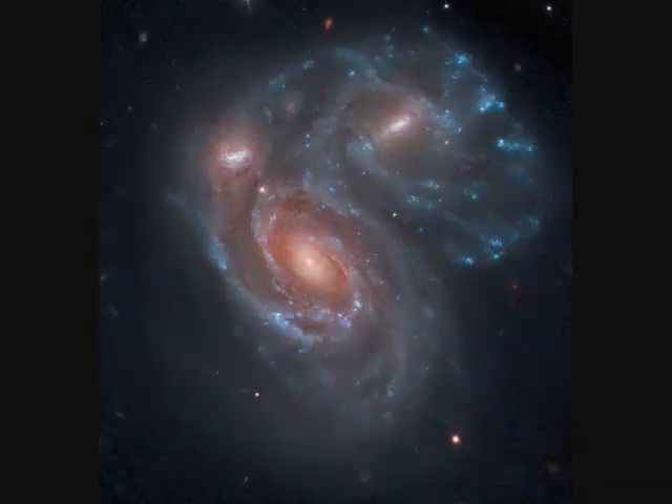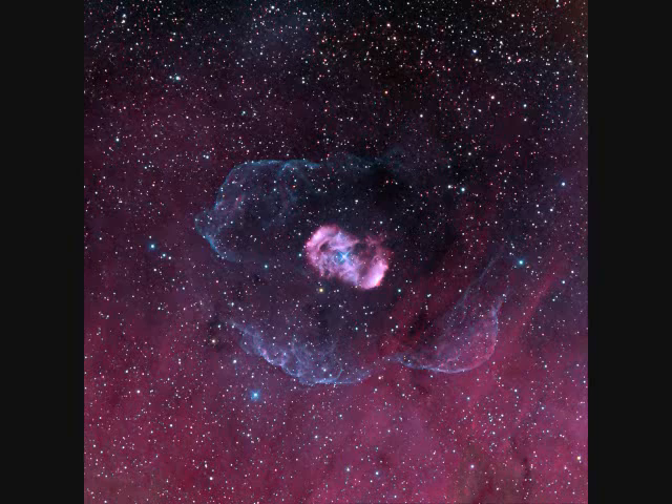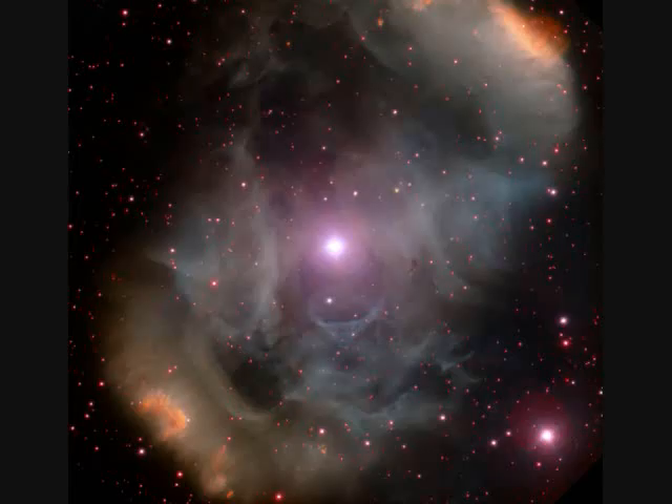Three galaxies including NGC-6050 are about 450 million light years away, with the picture spanning 150,000 light years. The star-shedding NGC-6164 spans about four light years and is 4,000 light years away. It's a hot O-type star, 40 times the mass of the sun, and only four million years old.